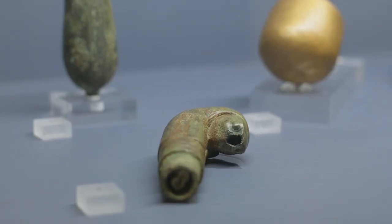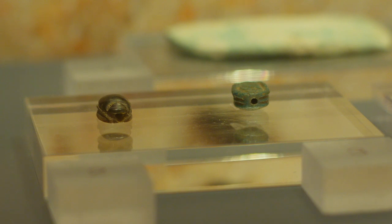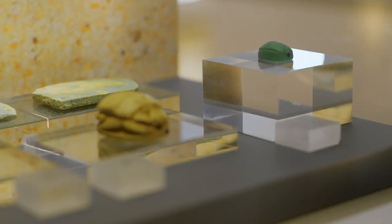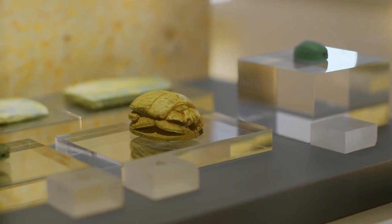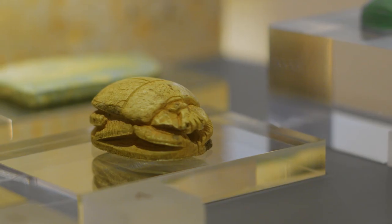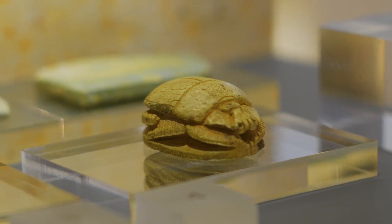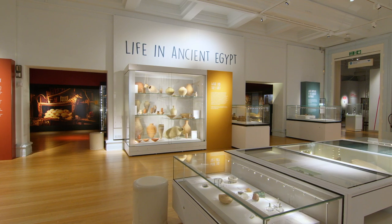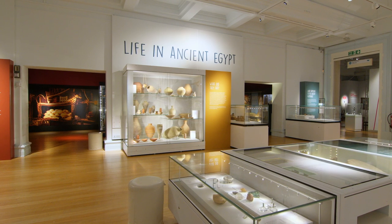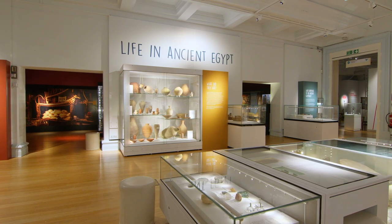Finally, in the Death Gallery, there are many scarab beetle figures on display. The significance of these, also known as dung beetles, is that they represent birth, life, death, and resurrection. The rolling of the dung ball by the beetle was believed to represent the cycle of life. Their eggs hatch from under the sand, representing rebirth, which brings us back into the Life Gallery, where the whole process starts again.